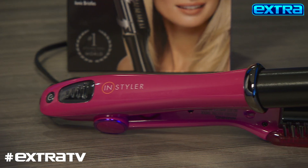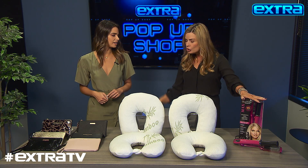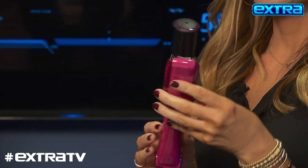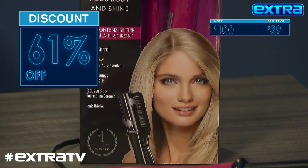This, you guys, is the MAC Styler by InStyler, and it's by far the best tool to get you that voluminous, silky hair right at home. And the secret is this heated, rotating barrel and brush. Now this is normally up to $100 but we have it for just 39 bucks.